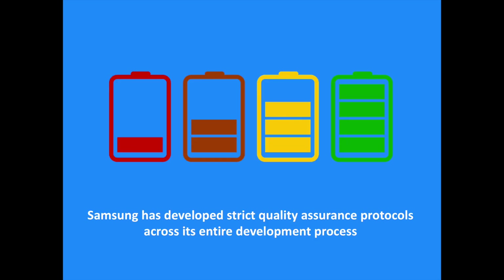Following the Note 7 incidents, Samsung has developed strict quality assurance protocols across its entire development process in an effort to renew its commitment to safety. It should lead them to ensure better quality and safety for new products, like the Samsung Galaxy S8, which should be announced in April this year.